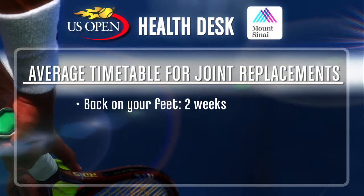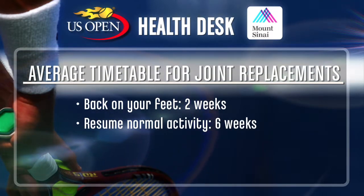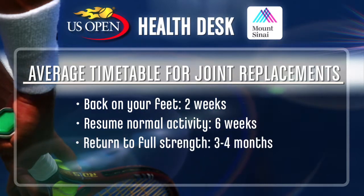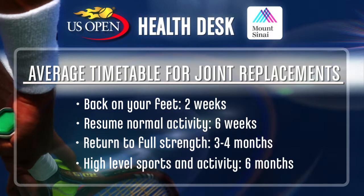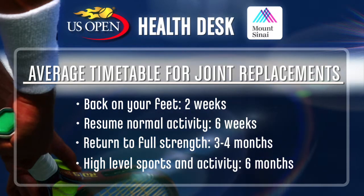How long should you anticipate having to stay away from physical activity like tennis? Usually at two weeks, you're walking well with minimal assistive devices. Usually at six weeks, you're back to full normal activity. At about three months, you're back to full strength and possibly even more. And usually by four to six months, you're back to things like tennis, hiking, or golf.